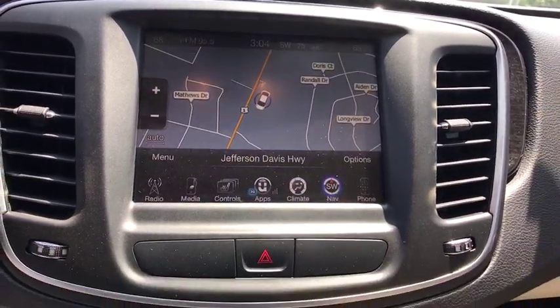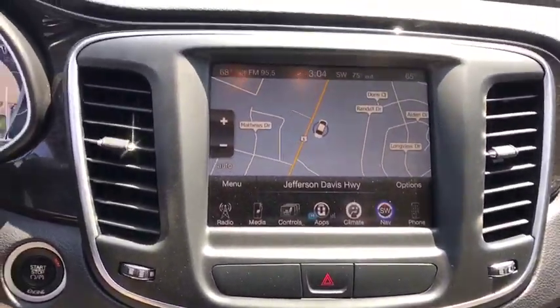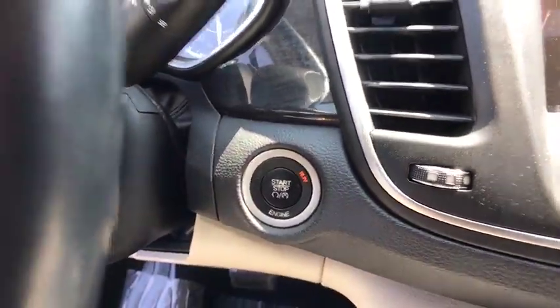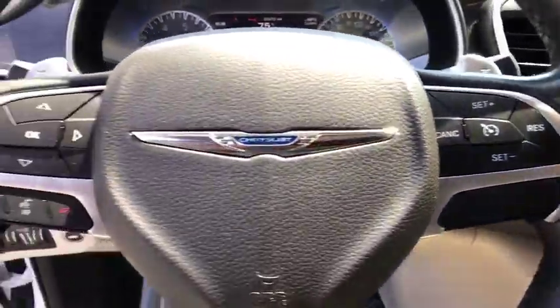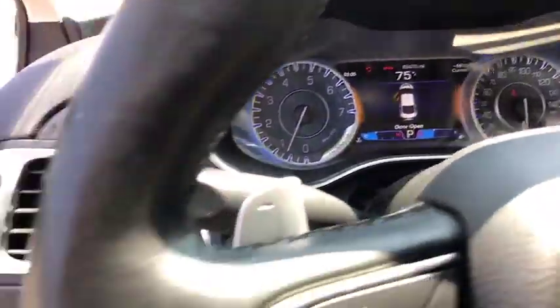Electronic stability control, power windows, trip computer, fog lights, compass, brake assist, Uconnect hands-free group, overhead console, tachometer. This beauty is sure to make you the talk of the neighborhood, so call or drop in for a test drive today.